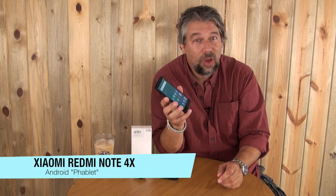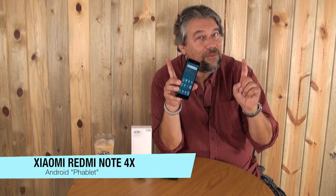People around the world love this company, and I've gotten other devices from Xiaomi and they've been really great. This one is the Xiaomi Redmi Note 4X — I'll just call it a cell phone, an Android cell phone — and it's fantastic. Particularly for the price, it's really a pretty sweet phone. Let me tell you what's going on here.